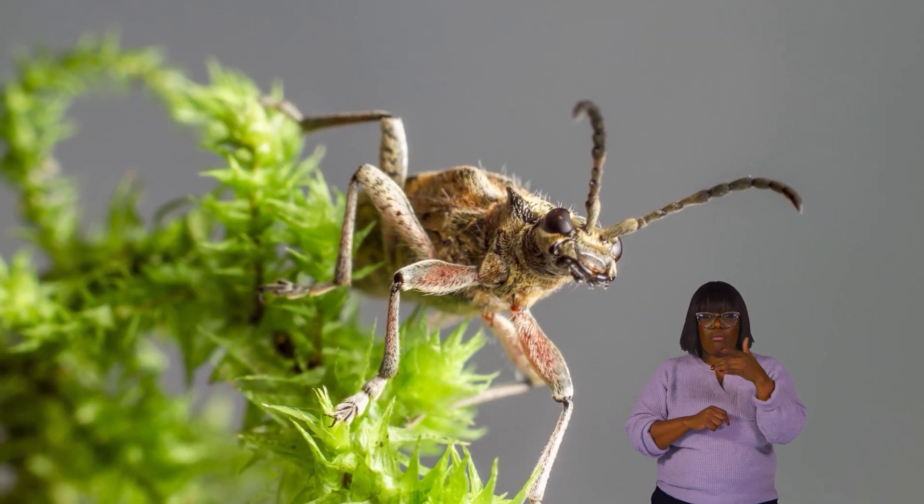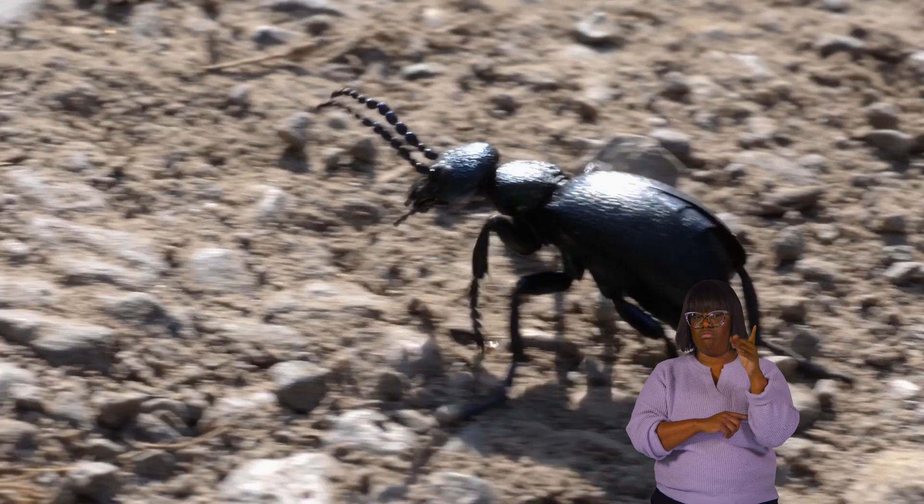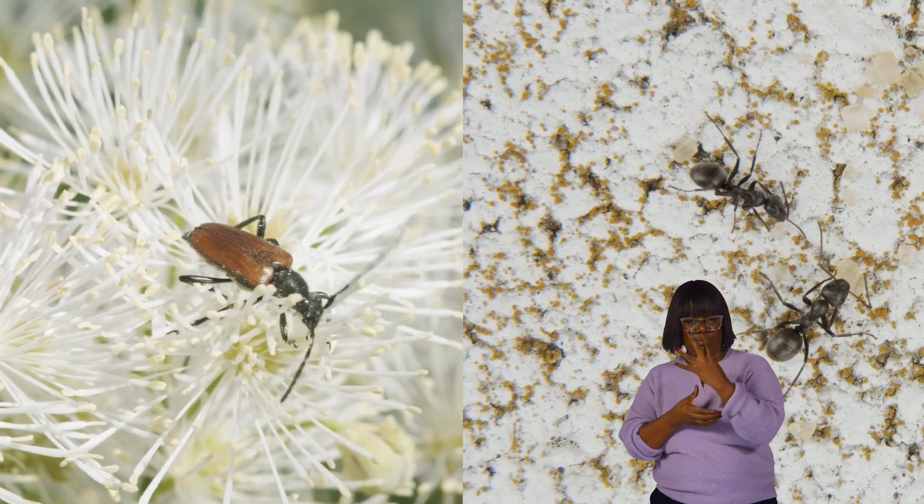These smelly bugs usually live on the ground in forests or fields where they can find food to eat, including small insects and plants.